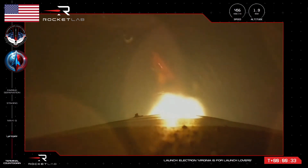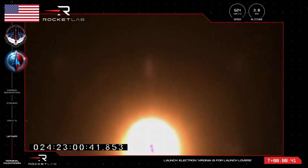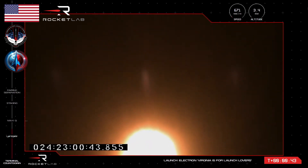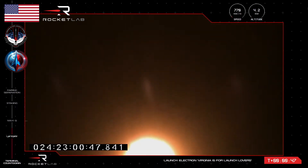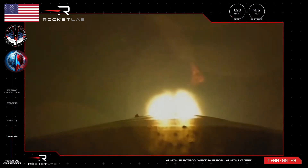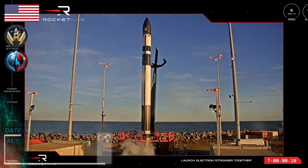And liftoff of Electron from Launch Complex 2, leaving US soil for the first time and on its way to space up and over the Atlantic Ocean. All nine Rutherford engines on Electron's first stage now propelling the rocket at more than 700 kilometers an hour. We are hearing good calls from the teams in Virginia and Rocket Lab Mission Control. A clean ascent for Electron, now nearly a minute into flight.